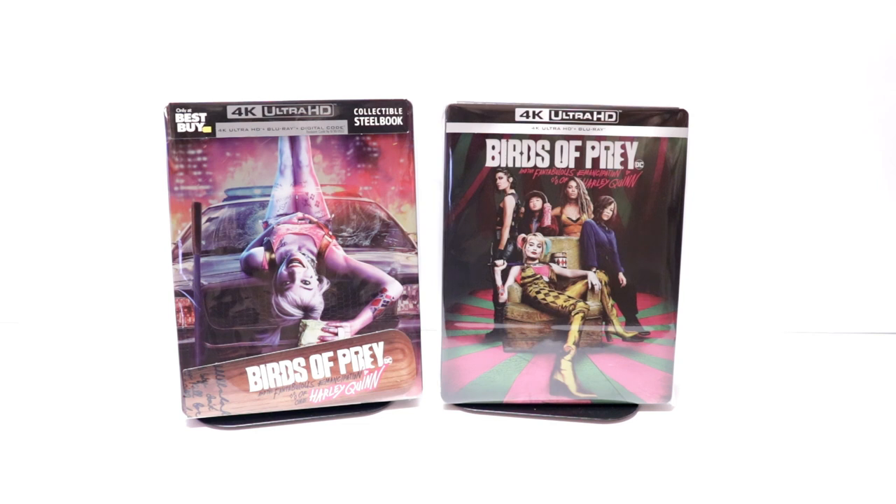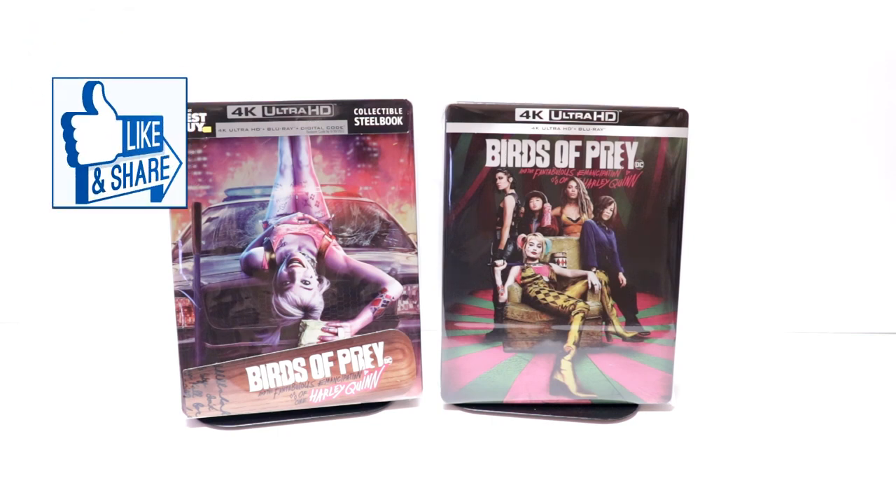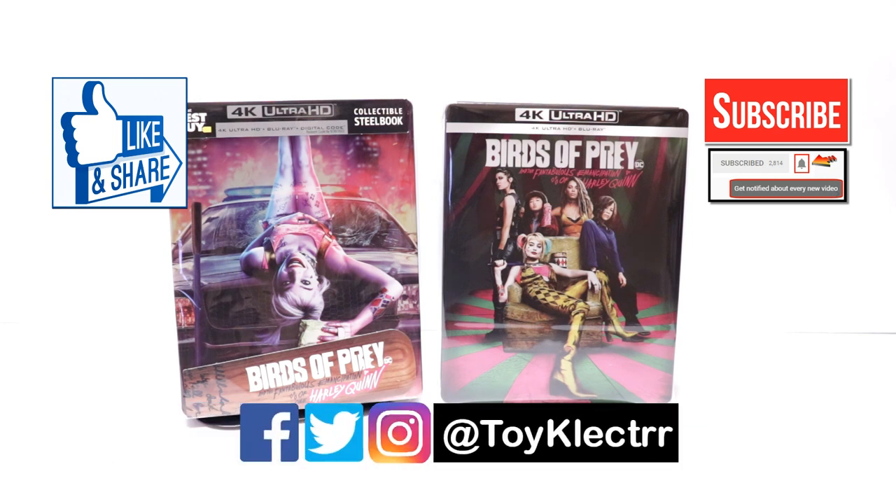Please leave me a comment below — let me know what you thought about the movie Birds of Prey, and let me know which of these steelbooks is your favorite. I really do enjoy reading your comments. If you like what you saw here today, please give it a thumbs up and share the video. If you haven't subscribed to my channel, I'd really appreciate it. Please remember to hit that notification bell so you can be notified every time I upload a new video. You can also find me on Facebook, Twitter, and Instagram. We'll see you next time.